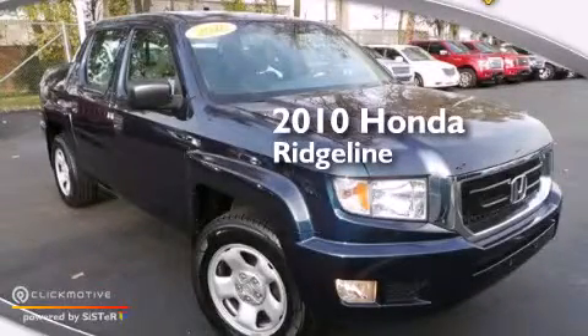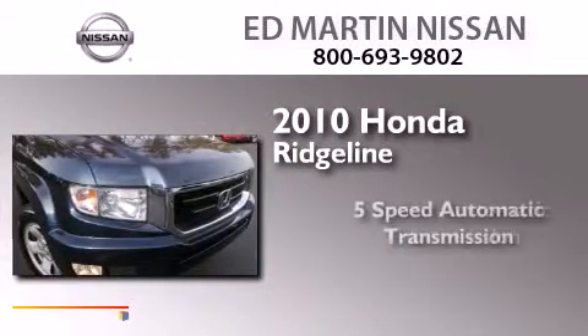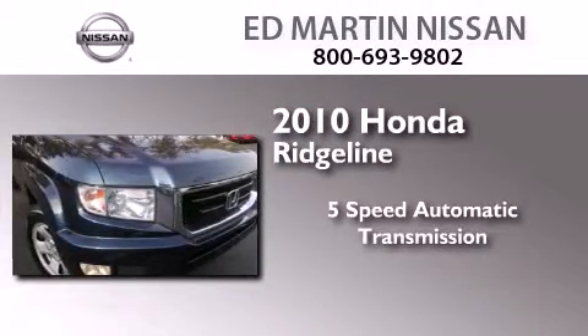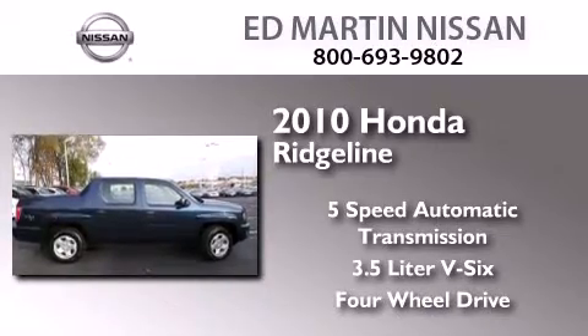This is a certified pre-owned 2010 Honda Ridgeline. This truck has a 5-speed automatic transmission, a 3.5-liter V6, and the added safety and control of 4-wheel drive.